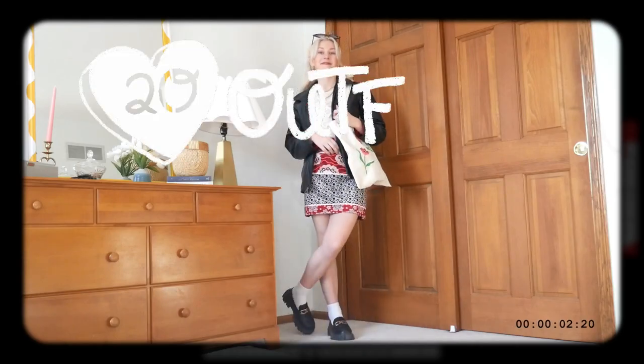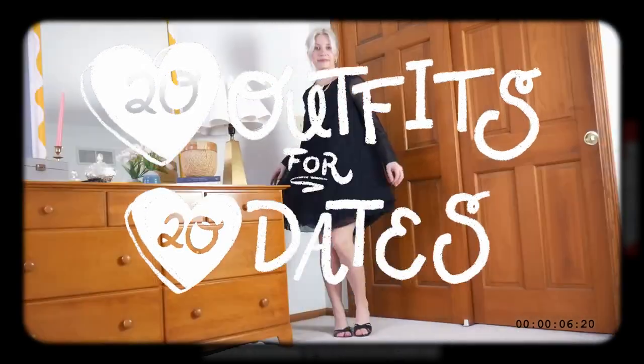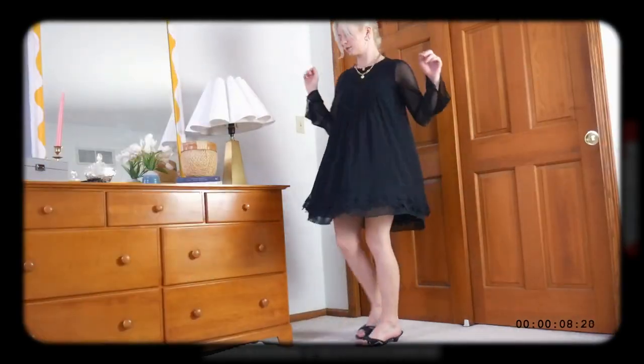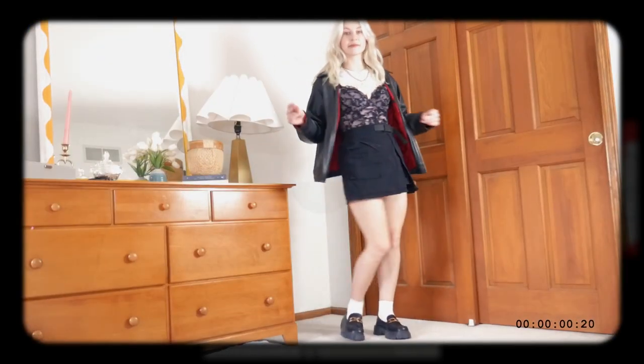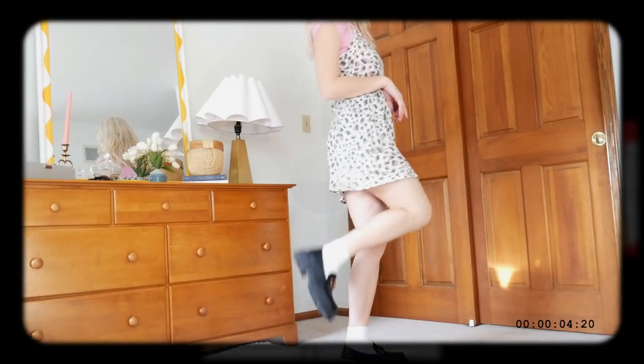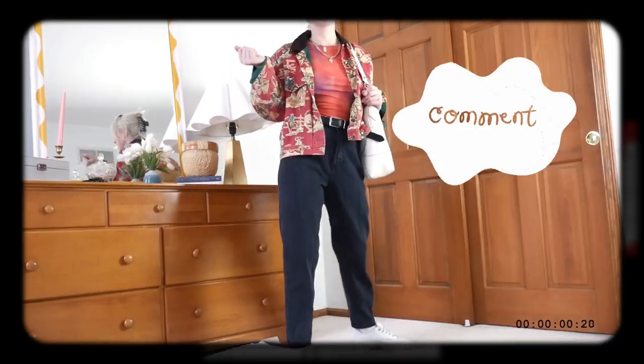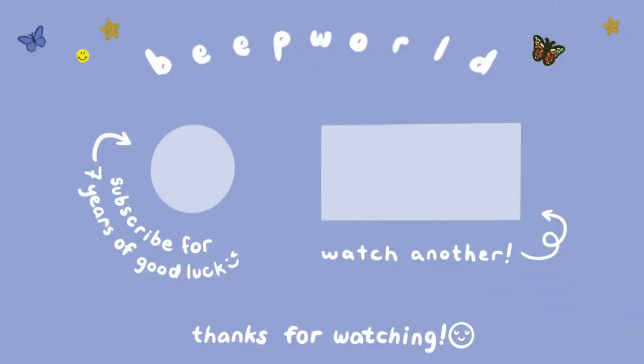Alright, y'all — that was all 20 outfits for all 20 date ideas. Please tell me what your favorite ideas were. I personally really want to go to a drag show now. If you liked this video, you'll probably like my last 20 Outfits for 20 Date Ideas winter edition video — I will link it in the corner. And if you want to support me and my channel, you can like, comment, and subscribe. Plus, I heard if you like, comment, and subscribe, your crush will give you a little valentine. Just saying!